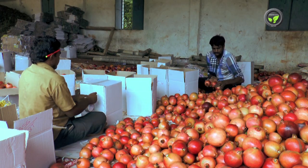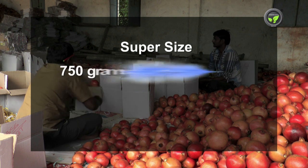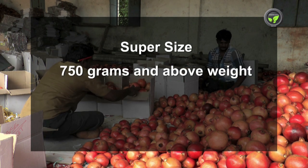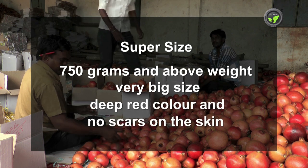Here we give one model grading. Super size: 750 grams and above weight, very big size, deep red colour and no scars on the skin.